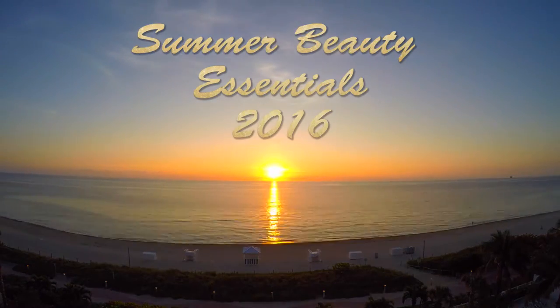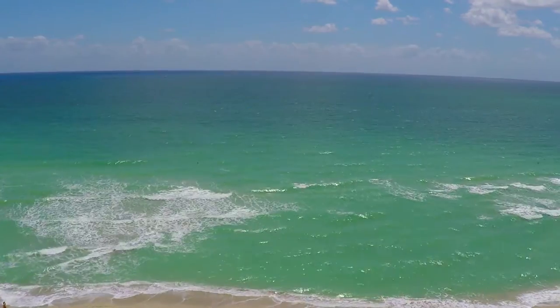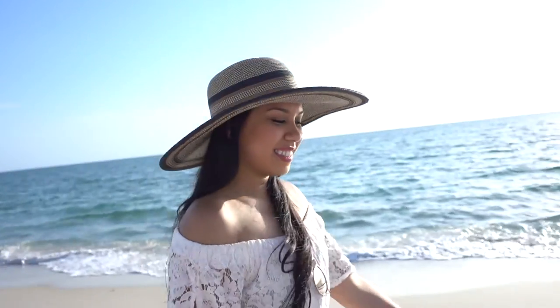Hey loves, it's me Shauna. Thank you for joining my channel. Today I want to share with you my summer beauty essentials of 2016. It's July and summer is definitely upon us, so let's get started.